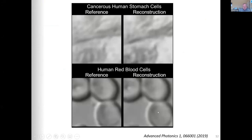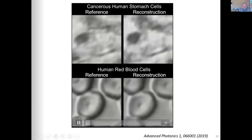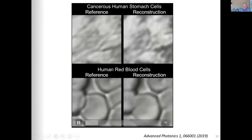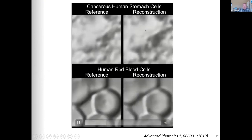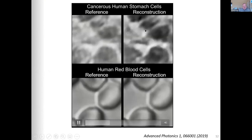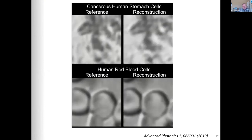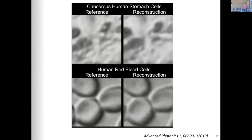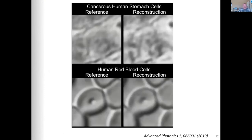This last slide shows a video of human cells — cancerous stomach cells on top and blood cells on the bottom. On the left is always the reference before entering the fiber, and on the right is the reconstructed image. This runs at about 20 Hz, almost real time, because reconstruction with the neural network only takes milliseconds — while training takes one to two hours, the reconstruction is done in milliseconds, enabling real-time video.